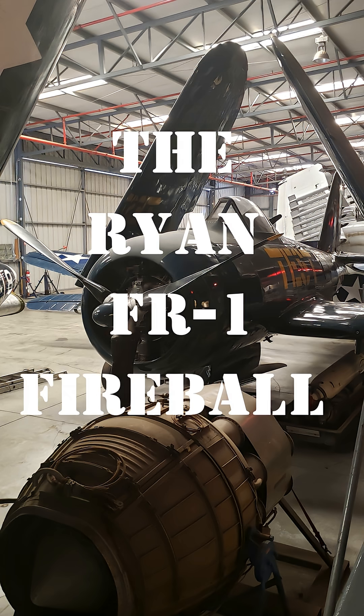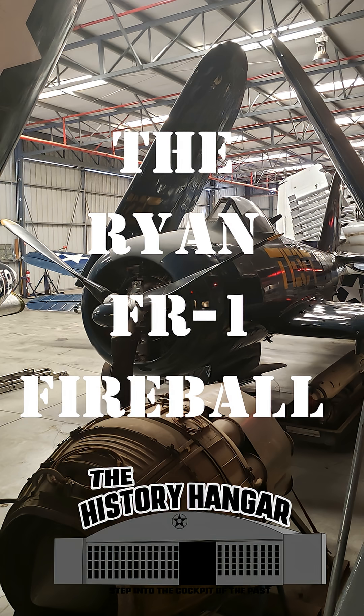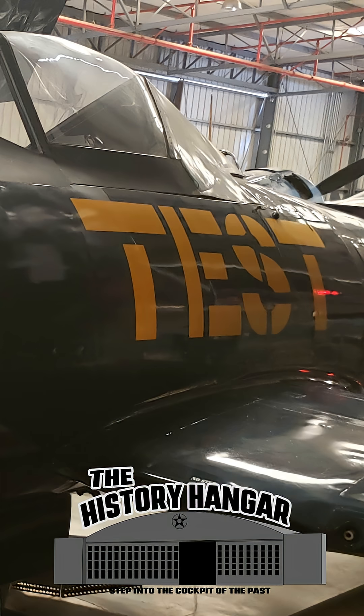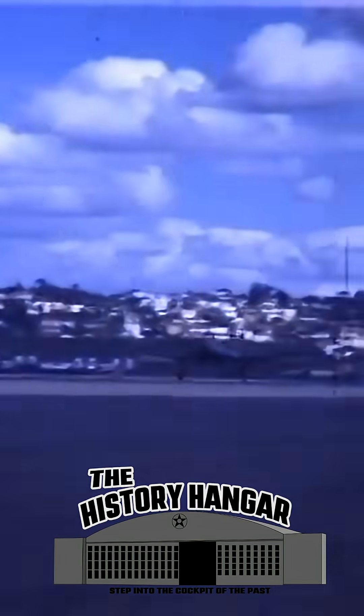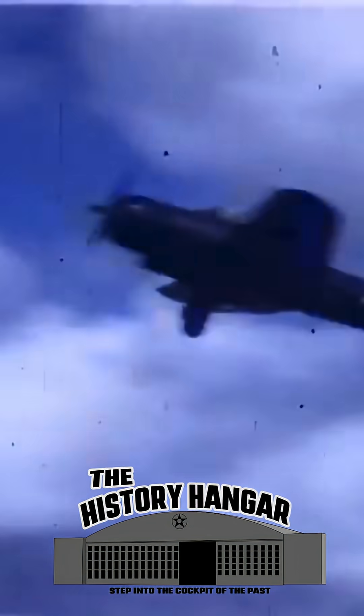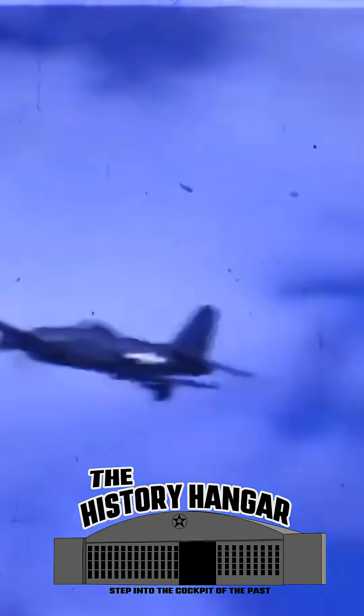Hidden in a hangar at the Plains of Fame Museum is this U.S. Navy aircraft with a stubby propeller and the word 'test' on its fuselage, but this is not your usual Corsair or Avenger. This is the Ryan FR-1 Fireball, one of the strangest fighters ever built for carrier operations.